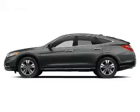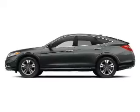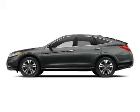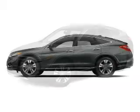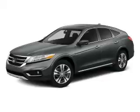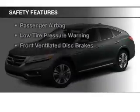The features include a power sunroof, Bluetooth connectivity, digital audio input and auxiliary input, steering wheel controls, aluminum rims, auto-dimming mirrors, dual temperature controls, automatic climate control, and a tilt and telescopic steering wheel.